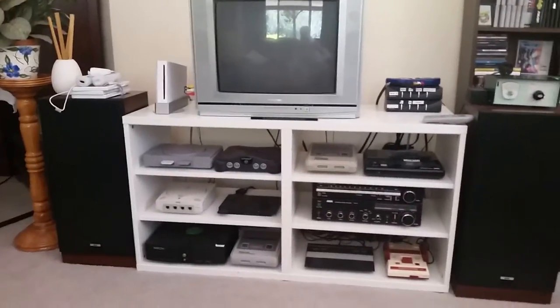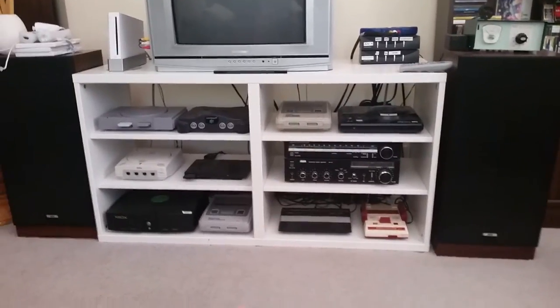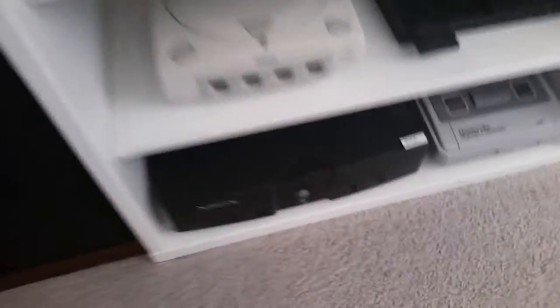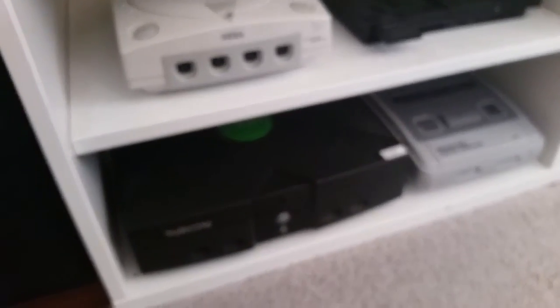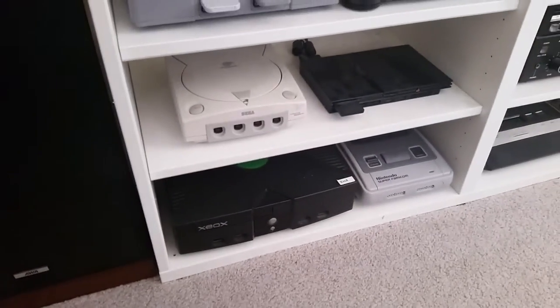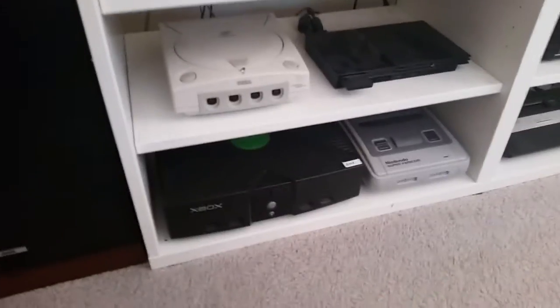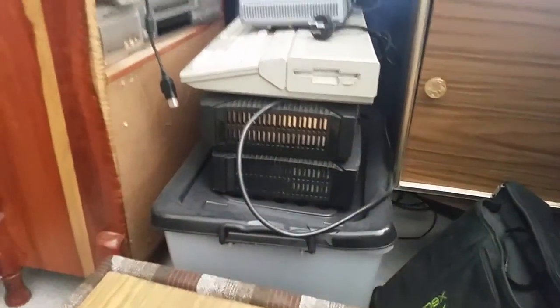The console display hasn't really changed that much. Pretty much every console on display today was on display in the other video, except for the Xbox down there. This Xbox is an Evo X modded Xbox — the disk drive doesn't work, not because it's modded but just because it's broken. I use this one for emulation. I've somehow accumulated about four Xboxes — two in complete working order, one with a broken disk drive, and a Halo special edition one.